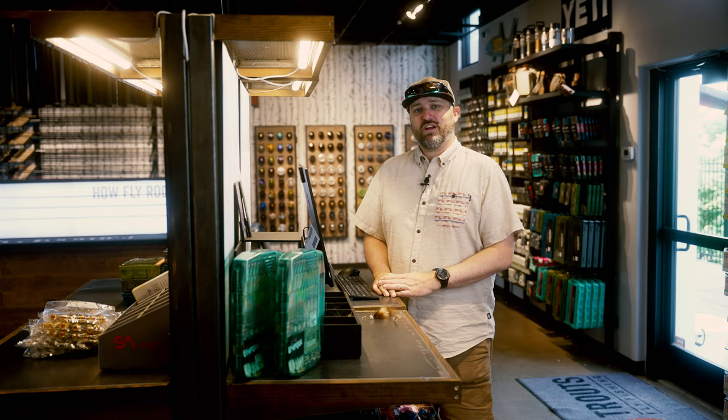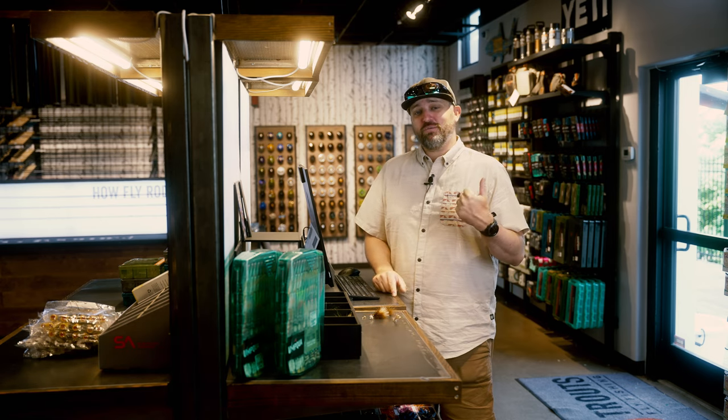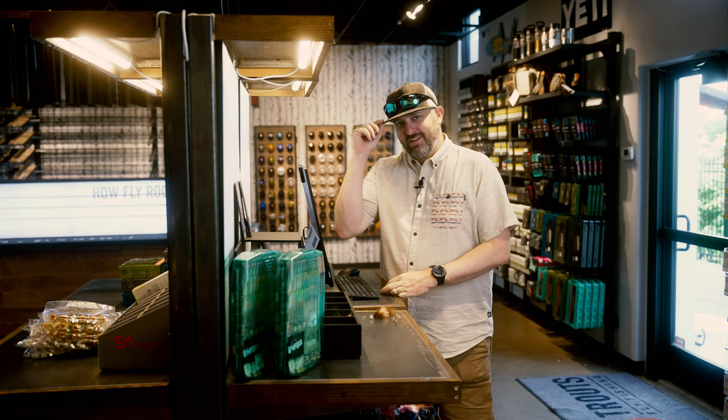Don't rule out the still waters this time of year — they can be productive throughout the summer. It's a good time to be on the water. Appreciate you guys tuning in as always. You can find us here in the shop up in Frisco at troutflyfishing.com. Au revoir.